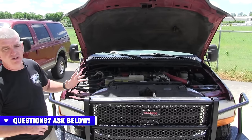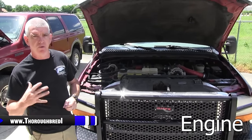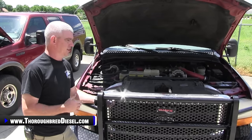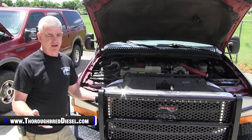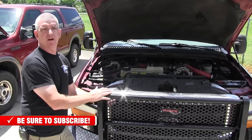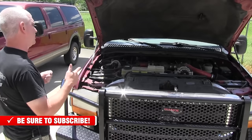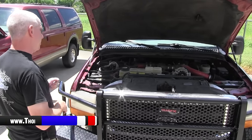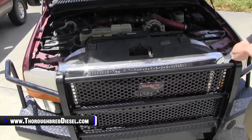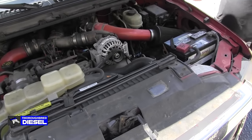Let's talk about the 7.3 engine in the Super Duty platform — there's a lot to talk about here. First off, these trucks are creeping up on 20 years old, and some are over 20 years old. There's going to be problems, and high mileage on a lot of these vehicles. Although this engine is as close to bulletproof as we're going to get, it can have problems — especially those caused by user error. Let's talk about what to look for when you go to drive a 7.3 you're looking to purchase.